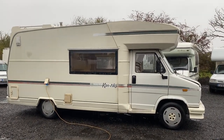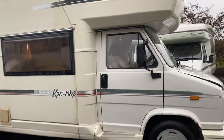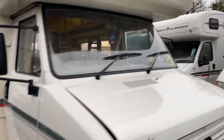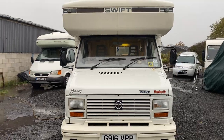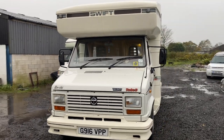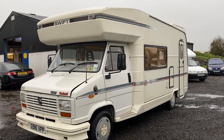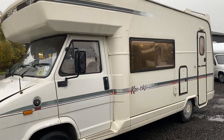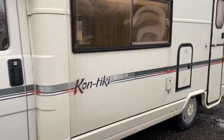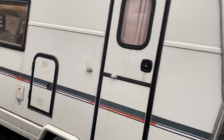Welcome back folks on this grim miserable rainy November day, but hopefully this will cheer you up. On auction with no reserve, it's just landed — a 1989 or 1990, so 28 to 29 years young, Swift Contiki 600-5. In other words it's the 600 model and it's five berth.